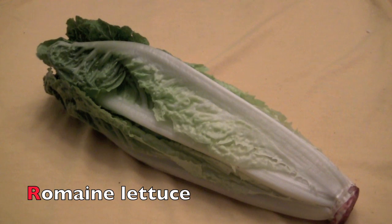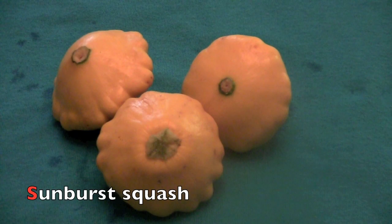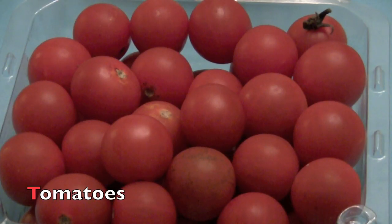R. R. Romaine lettuce. S. S. Sunburst squash. T. T. Tomatoes.